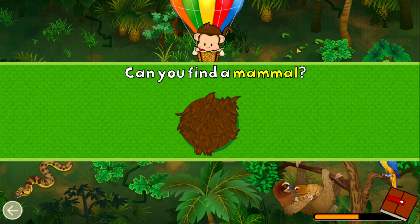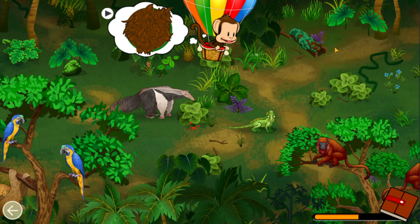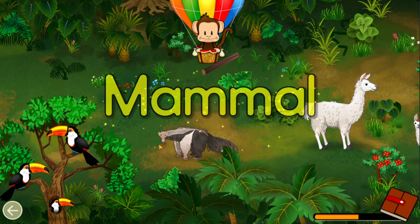Mammals have hair! Can you find a mammal? Mammal! Well done!